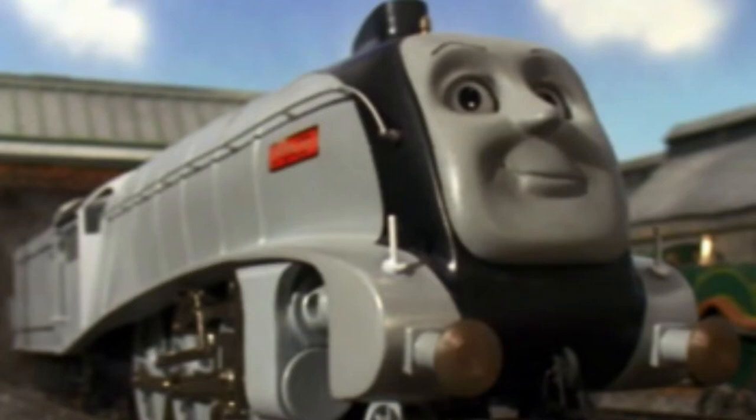Ever since this episode, Spencer has been a prominent recurring character throughout the television series to this day.